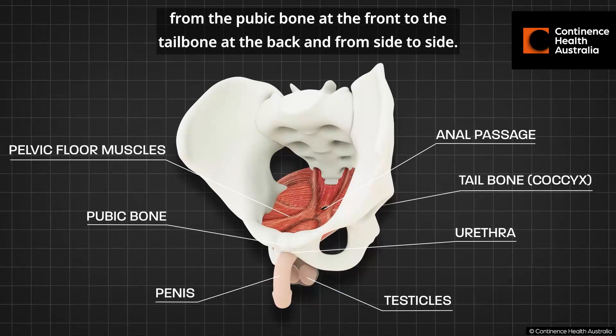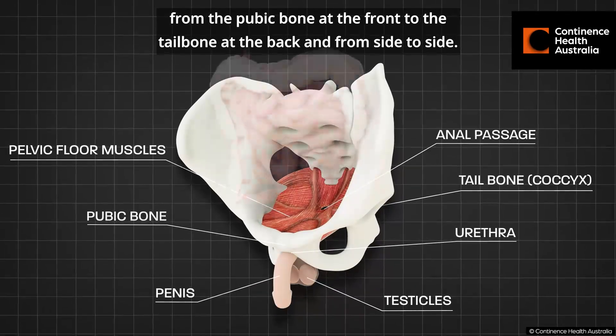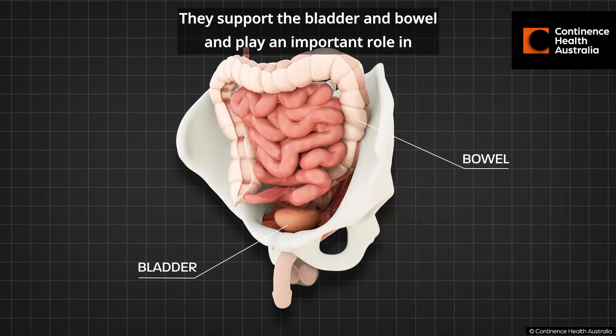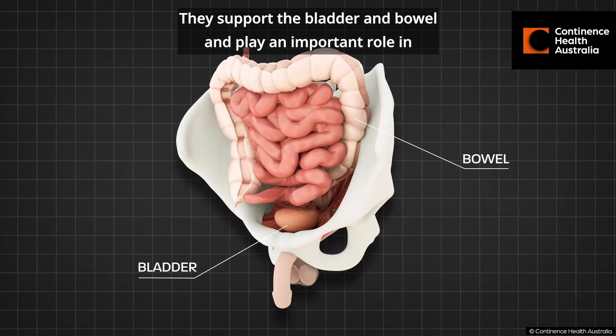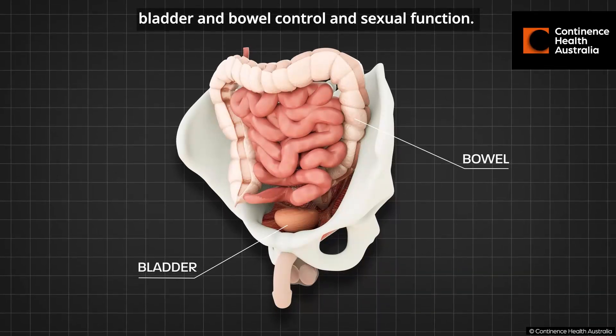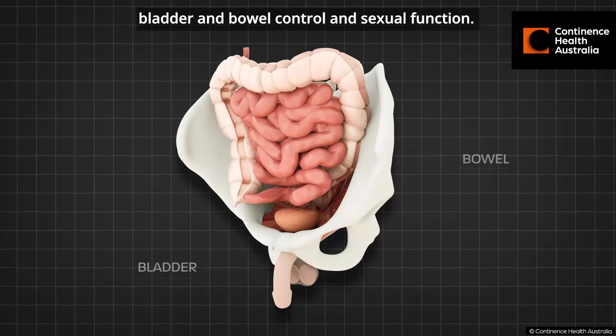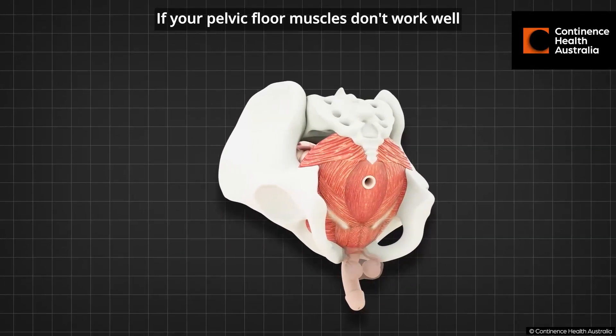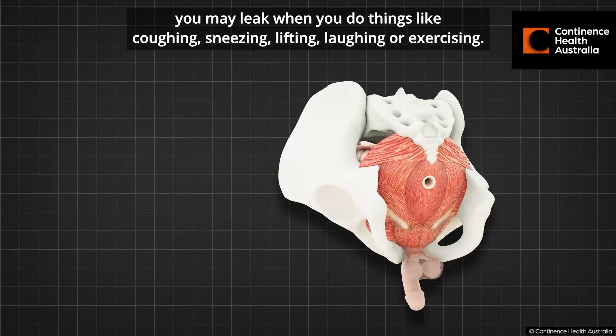They support the bladder and bowel and play an important role in bladder and bowel control and sexual function. If your pelvic floor muscles don't work well, you may leak when you do things